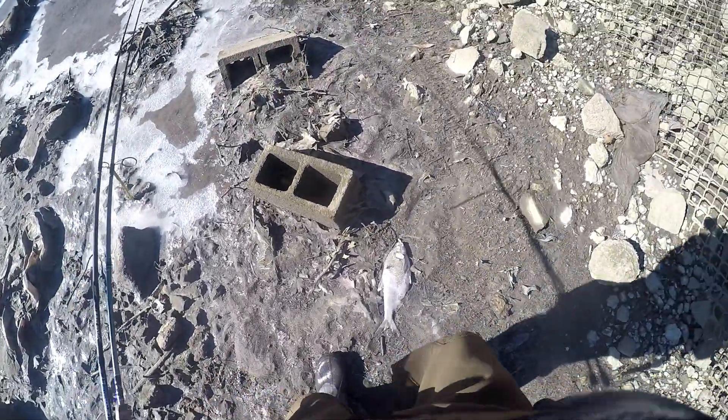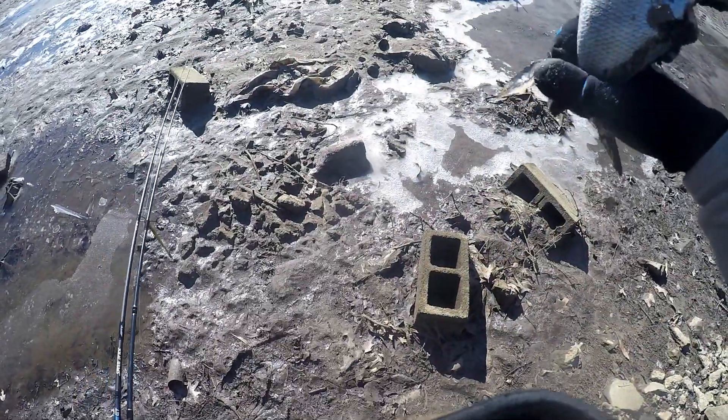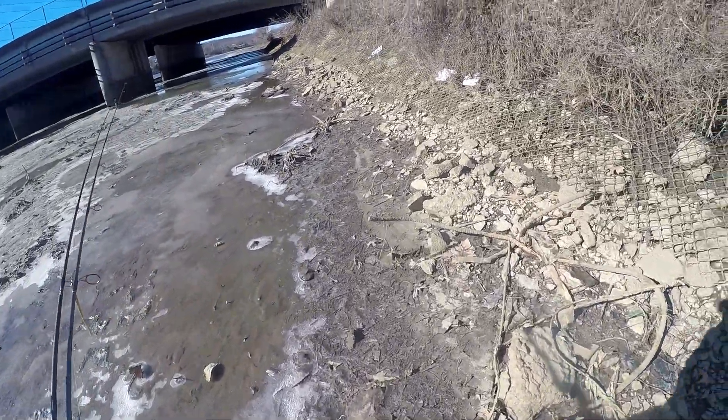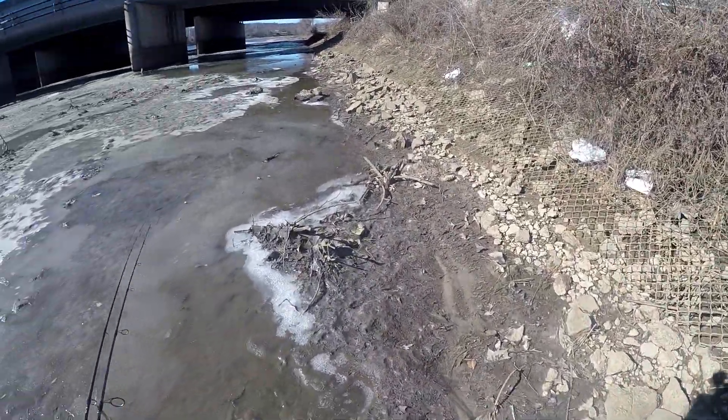Well, this is the only fish I found. That's a shad — oh, he's frozen solid. Look at that — frozen. That counts, right? It's catching a fish, having it in your hand. That's one. We'll go with one.